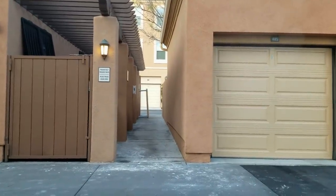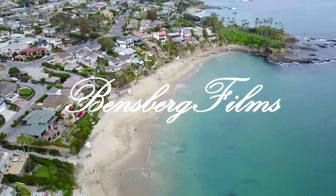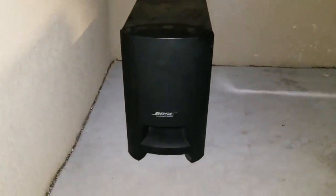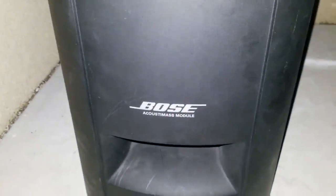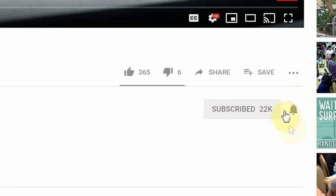Alrighty folks, I think we're gonna be in business tonight. Hey guys, if you're new here, welcome. We have a lot of fun here — smash that subscribe button down below and turn on your bell notifications so when fresh content comes out, you're the first to know.